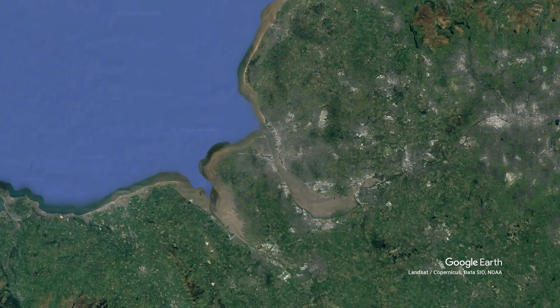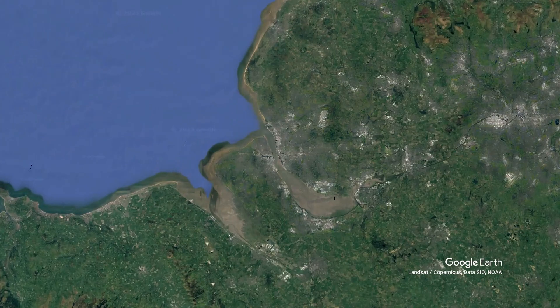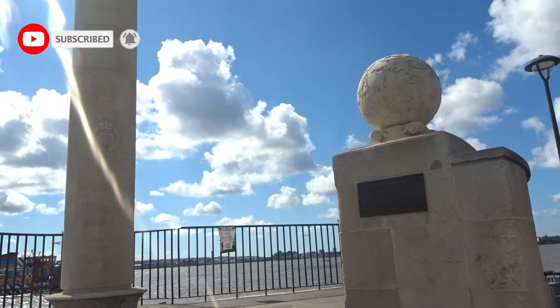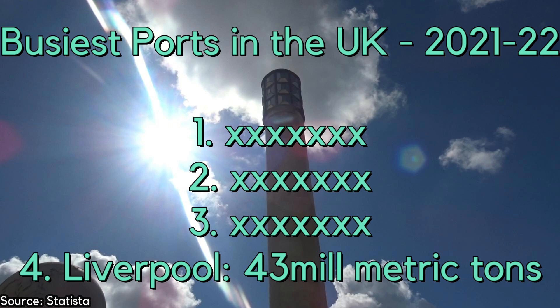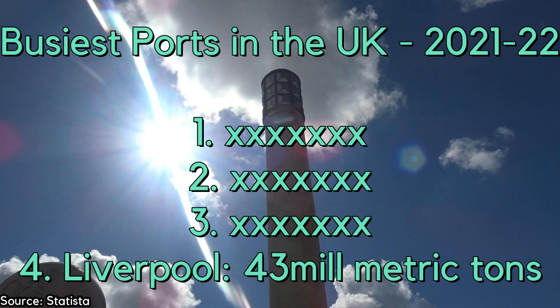Liverpool as an industrial hub has depended on its strategic position on the River Mersey to fuel its success. According to Statista, between 2021 and 2022, Liverpool was the fourth busiest seaport in the UK, handling 43 million metric tonnes of freight during this time period. Only Milford Haven, Grimsby and London could top that.